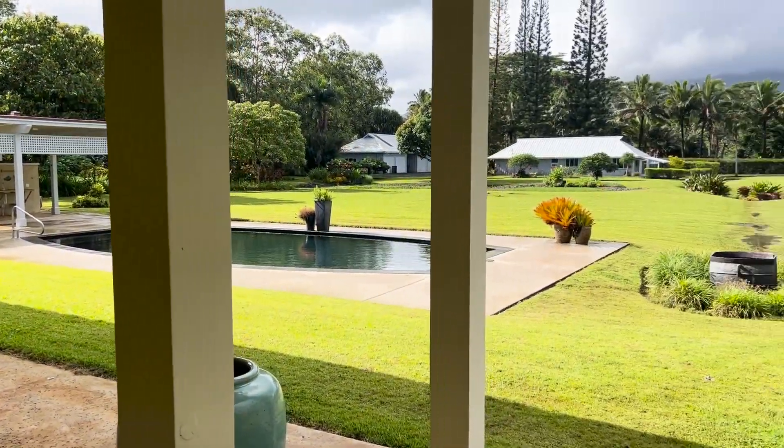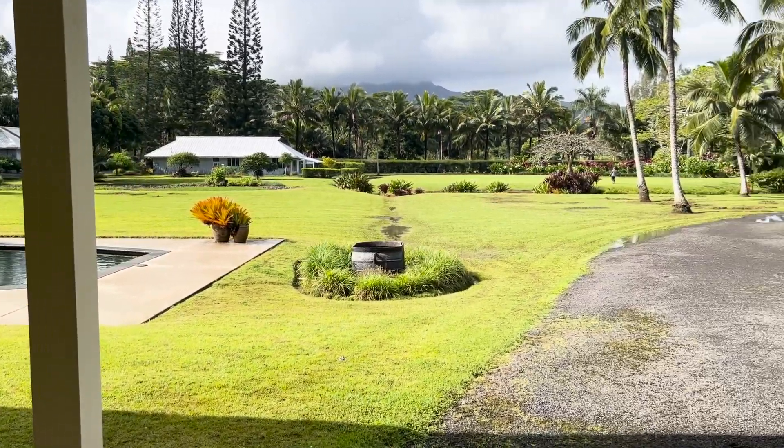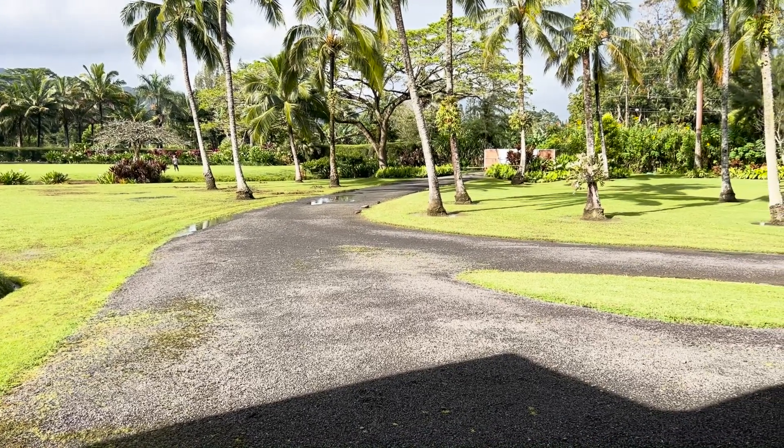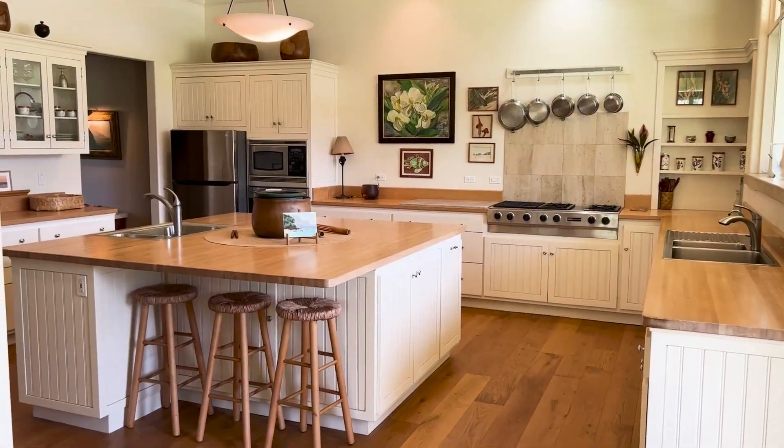From here you can see over toward the second home, toward the mountains, and back toward the gate. There's so much about this property to love.